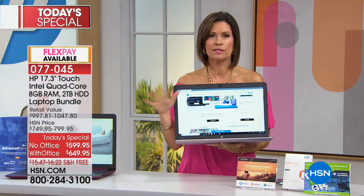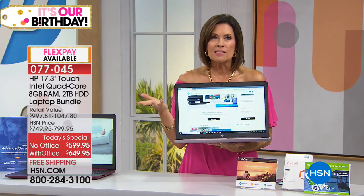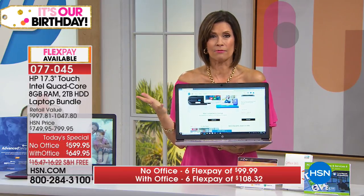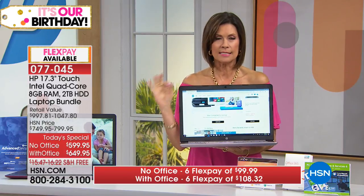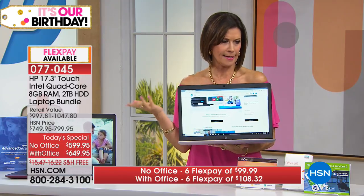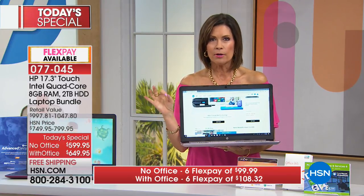We let you choose. Some people just flat out don't want Office — you don't need it, you don't do any business, you don't do any word documents. But for 50 bucks you might just throw it in, because if you use it once or twice it's worth it, especially if you split it up on your flex payments. On six flex payments it's about $99.99 without Office, and for an additional eight dollars you get Office.